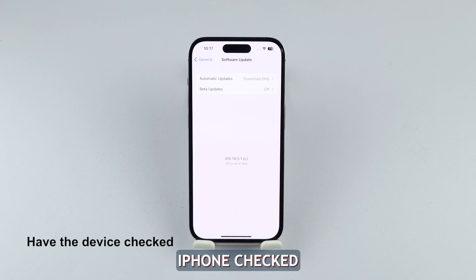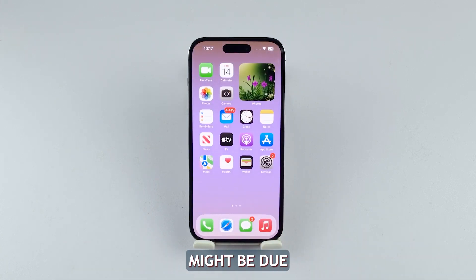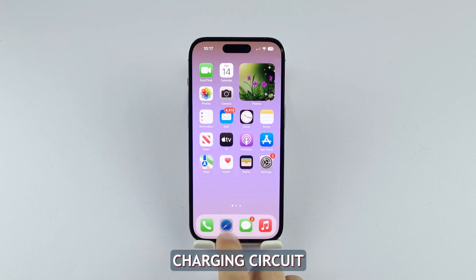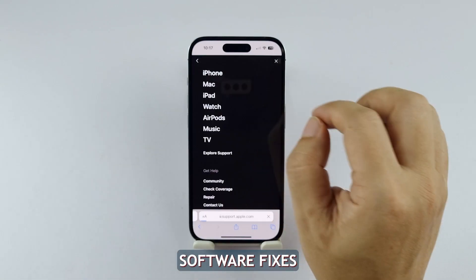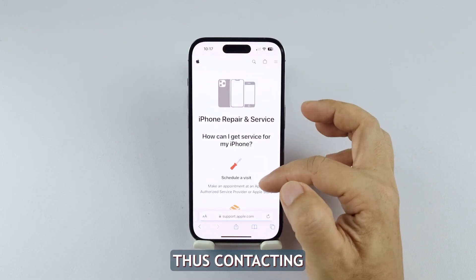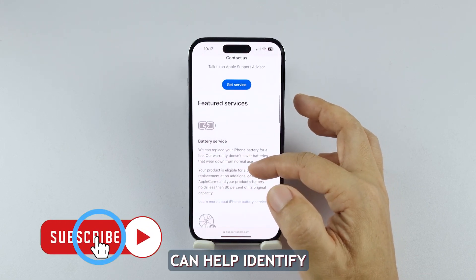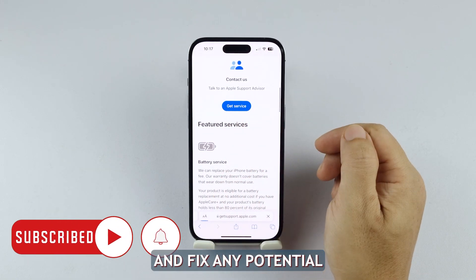Fifth solution: have your iPhone checked. Sometimes the iPhone 14's charging issue might be due to hardware malfunctions like faulty battery parts or a defective charging circuit. If regular software fixes don't solve the problem, it might be necessary to consult experts for assistance. Contacting Apple support or going to an authorized service center can help identify and fix any potential hardware problems.